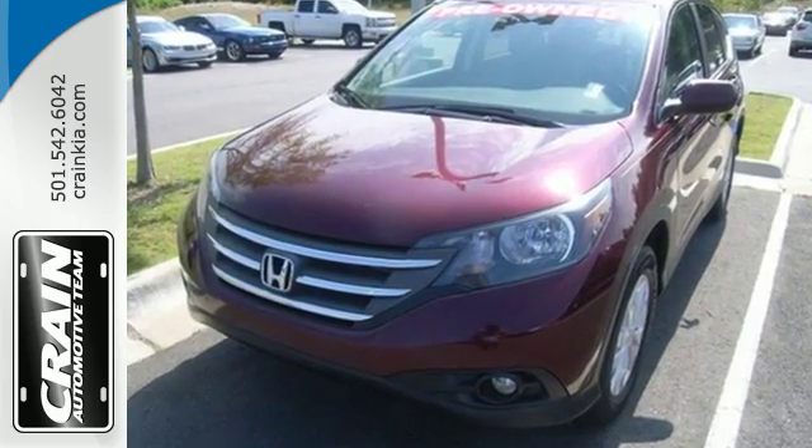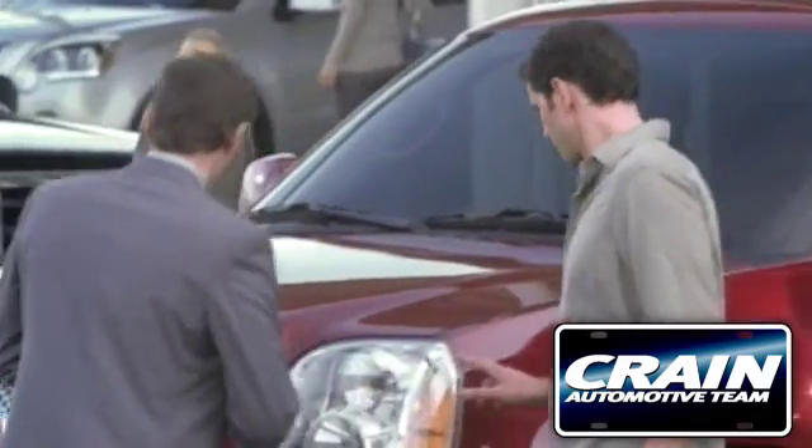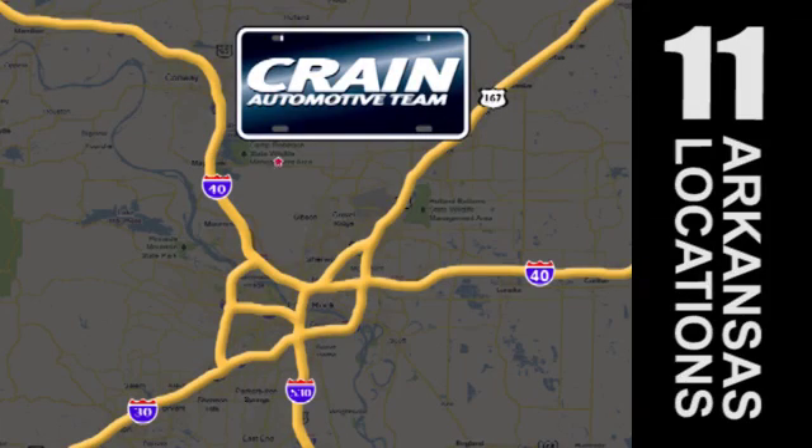Stop in today. Visit us anytime at Craneteam.com. Go, go, go — Craneteam's got them! Craneteam.com.